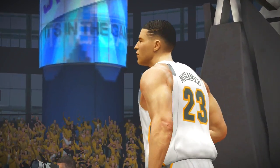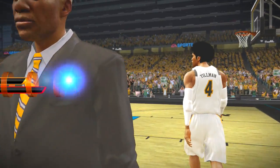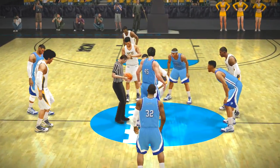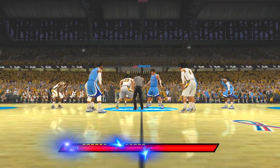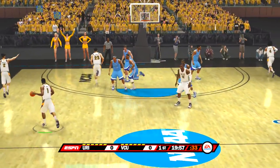I like the matchup at the point guard position — the floor generals, the coaches on the floor. I think the point guard who plays the best will lead his team to victory. The teams are ready to go, and we're ready for the tip. And with the tip, we're underway here in the first half.